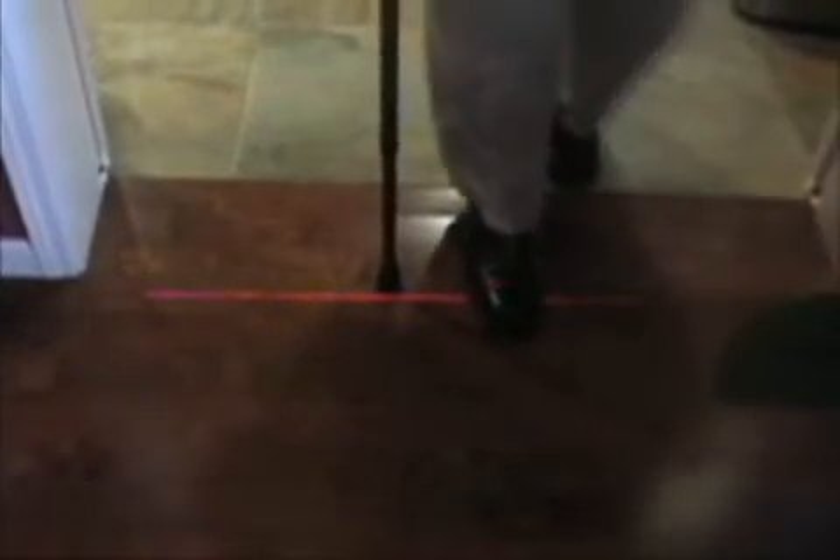Once stepping on it for balance and stability, the light can be moved and again gives them an ideal gait strike for breaking the freezing moments.